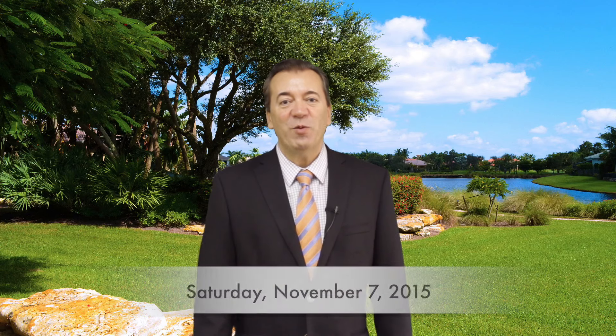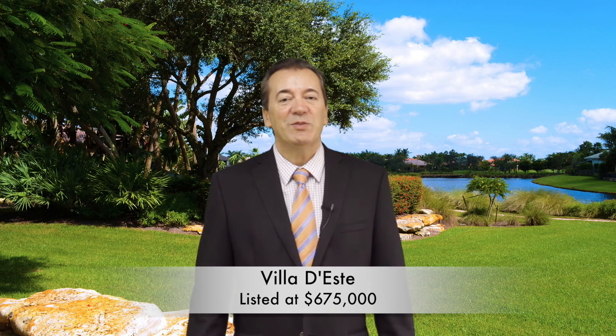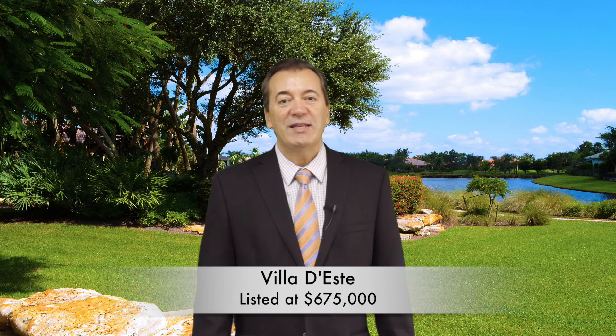There are currently 30 homes for sale in Addison Reserve, and this week there's one new listing located at 7832 Villa Diaz Way. This is a Chateau II model directly on the lake with gorgeous marble floors inside. It is 4 bedrooms plus a den — a spectacular home with a golf membership, listed at $675,000.